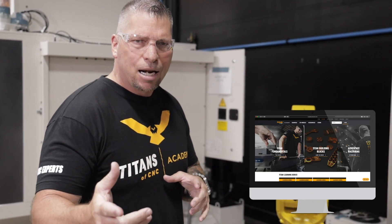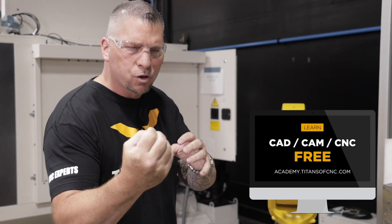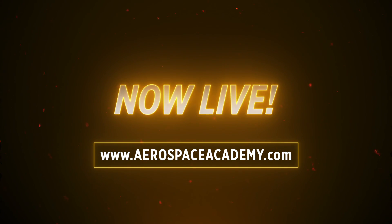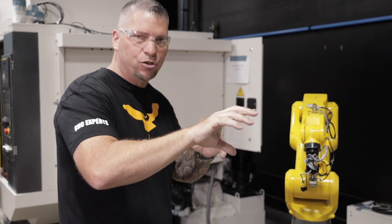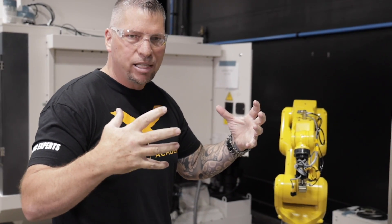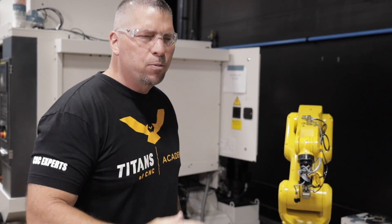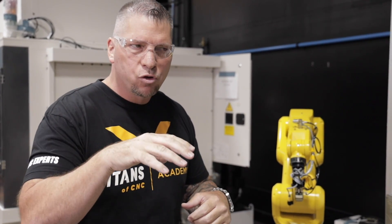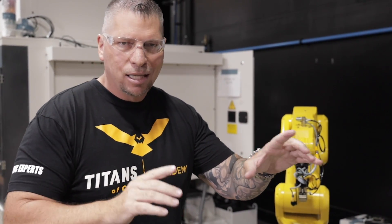You guys already know we have the Titans of CNC Academy where we teach you the fundamentals, how to set parts up, how to program parts through repetition. Now we have the Aerospace Academy at aerospaceacademy.com teaching crazy high-level process. Now we're bringing in robots, automation, and grinding — expanding through the entire industry. People say education is important and want to get kids excited about the trade, yet everybody shuts their doors and gives old machines to kids.